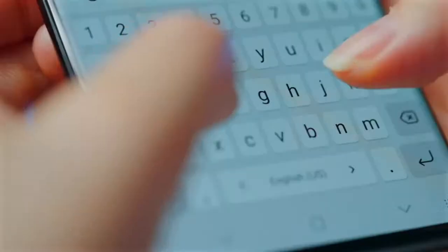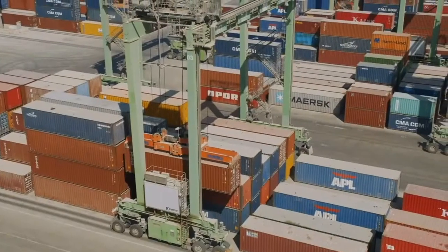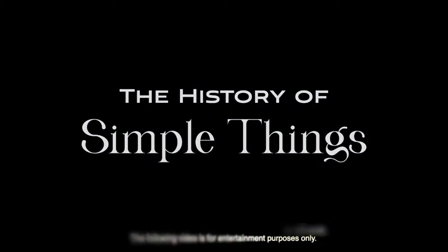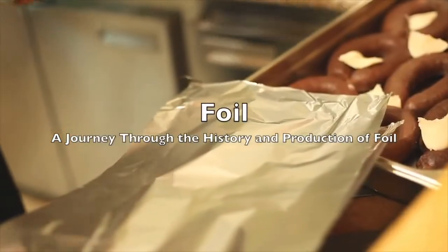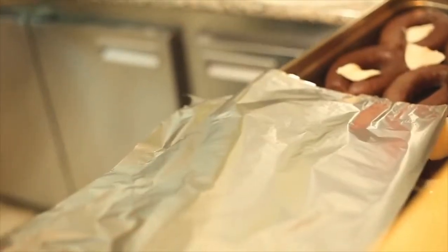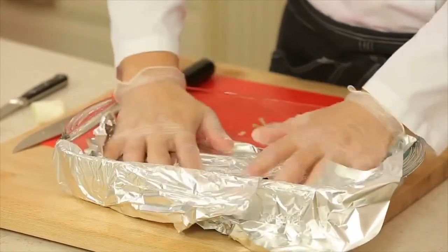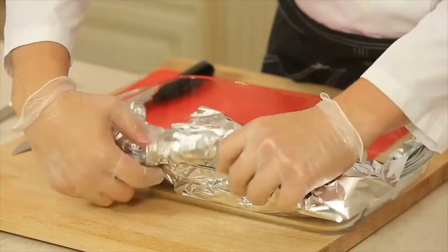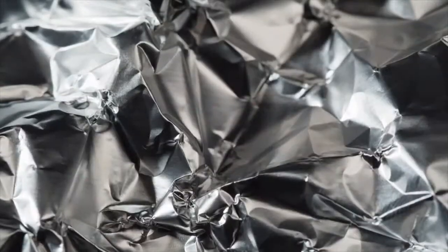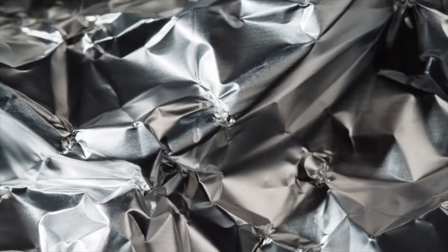Welcome to the History of Simple Things, where we delve into the fascinating history behind the little things that shape our world. In today's modern world, we often take for granted the everyday items that make our lives easier. One such marvel is foil, a thin, versatile material that has found its way into nearly every household across the globe. Join us as we delve into the fascinating history and intricate production process of foil.